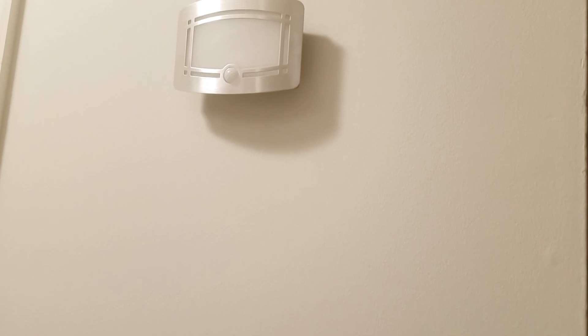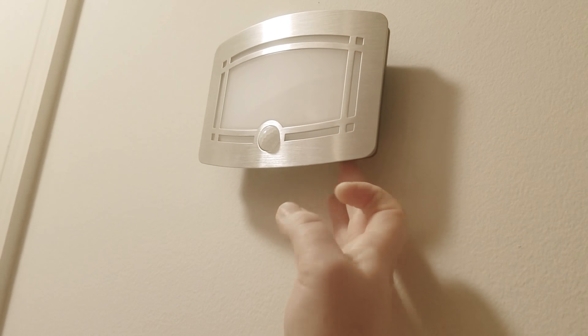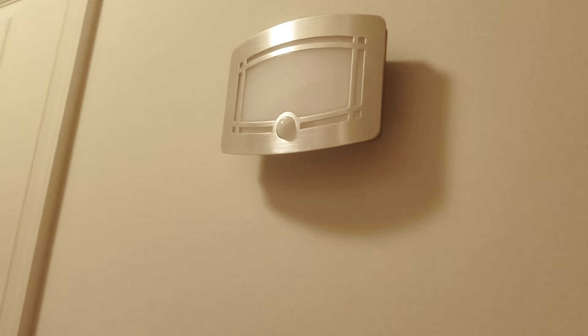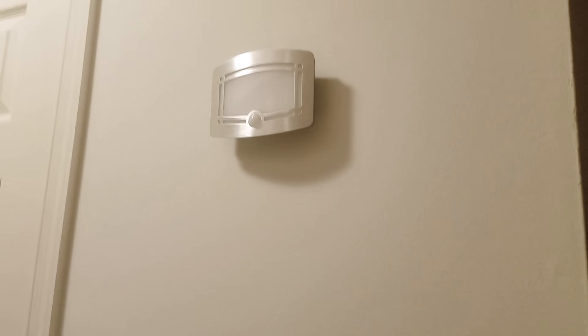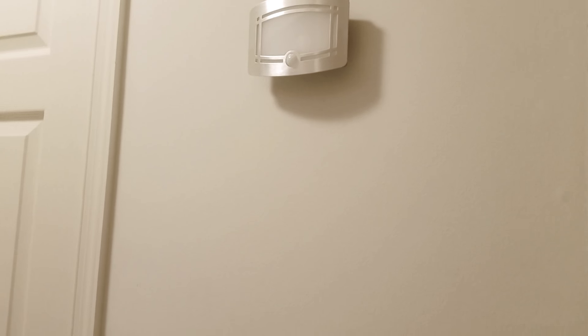I've got a cool little light here that you can turn on. This is regular where it's on, and then this is like the sensor mode where if the light goes out it'll come on if you're walking through the kitchen. It saves energy and saves people from tripping and falling in the middle of the night, so that's fun.